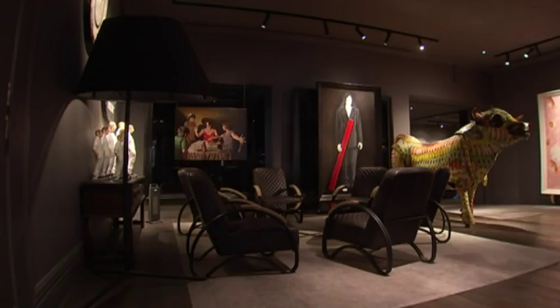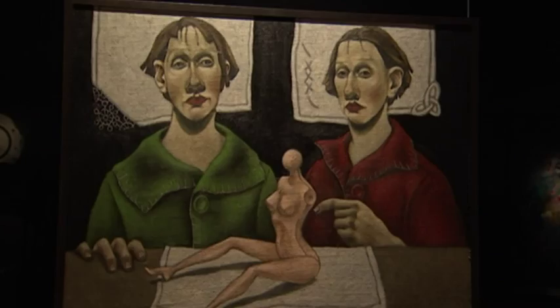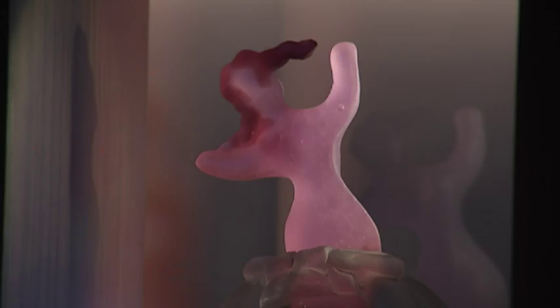But as Rebecca Edwards discovers, it wasn't a typical canvas they had to work with. In the heart of our creative capital, you'll find a hotel lobby where checking in doubles as a chance to check out art.